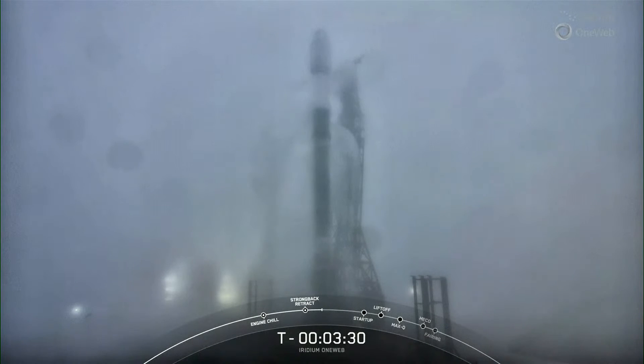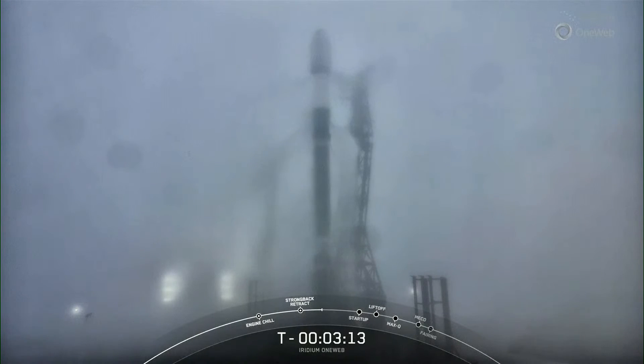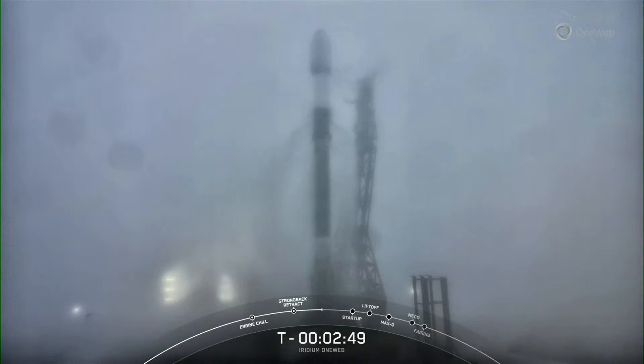We've begun the strongback retract sequence — you can see it beginning to pull away from the vehicle. That'll complete just under T-minus three minutes. We are fully loaded on our RP-1 kerosene fuel on both the first and second stage, and we are completing liquid oxygen loading on both stages. Stage one liquid oxygen loading is complete. When propellants are fully loaded, we'll have about a million pounds of fuel and oxidizer on board. The propellant loading sequence started around the T-minus 35-minute mark. Now we're finishing up propellant loading, and on the second stage we'll expect to complete that in about the next 30 seconds.